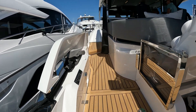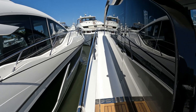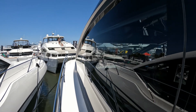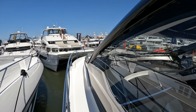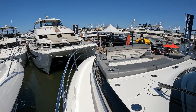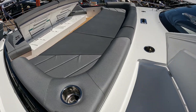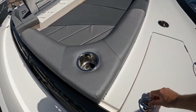Heading up the port side you have this dedicated walkway forward taking you to the bow. Of course, ultra modern. Look at the size of these huge flush glass panels, this superstructure coming way forward. We have storage bins port and starboard — these are drained so they can also be used as ice chests.